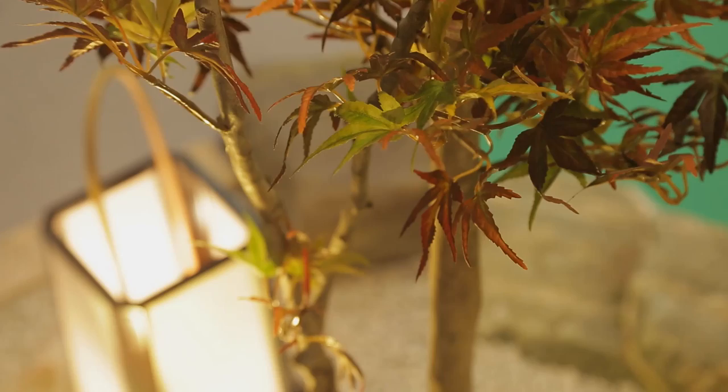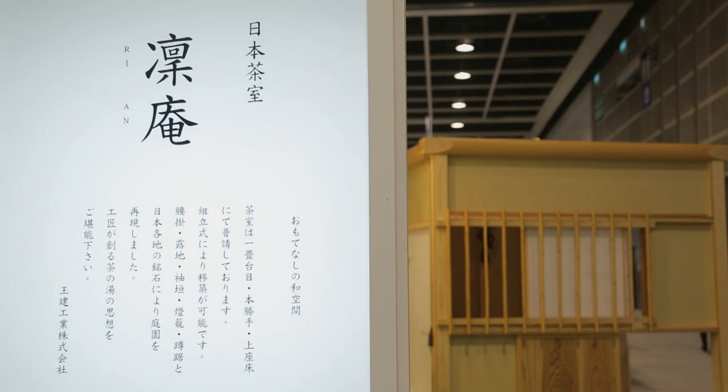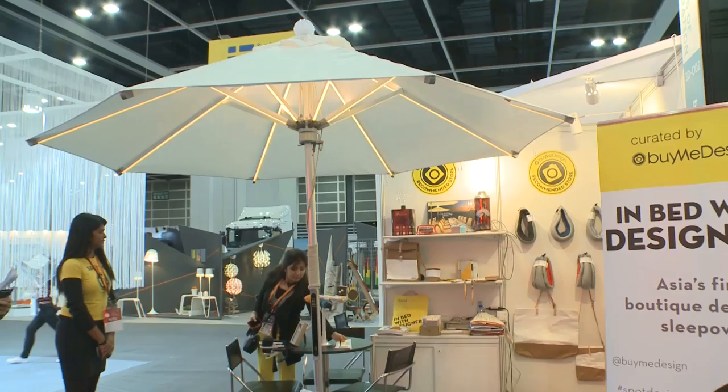Creativity was the focus throughout the expo, with Woshitsu design a highlight at the Japanese pavilion. It also attracted first-time exhibitor Buy Me Design, an online design curator.